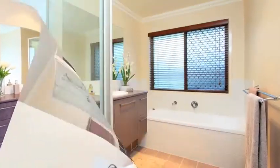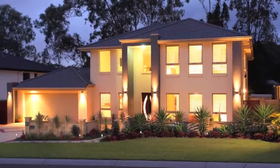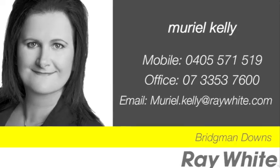With space to live, relax and revive, this home is the complete package. Call Muriel Kelly to find out a little more.